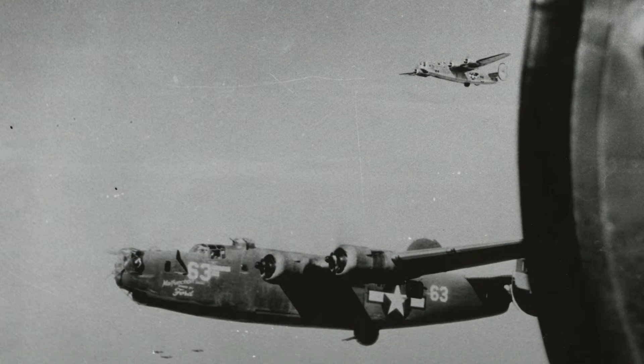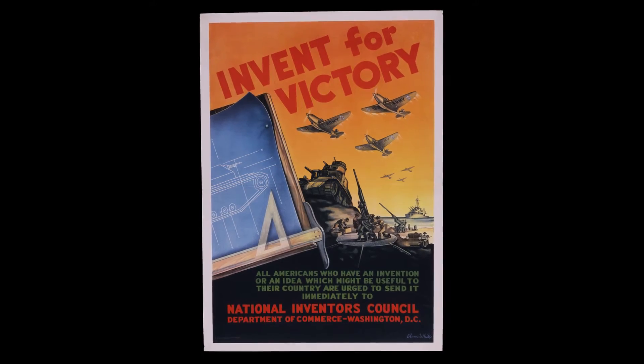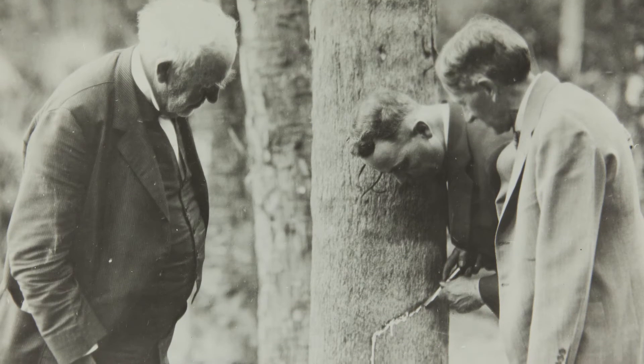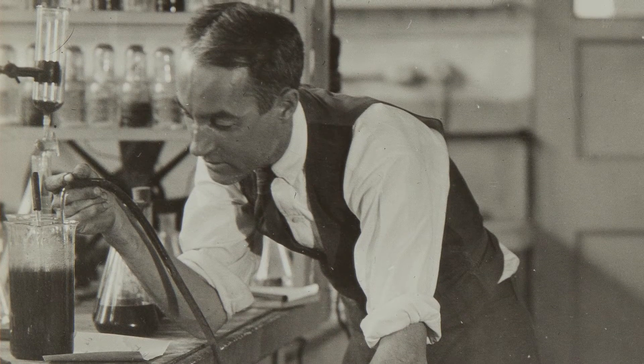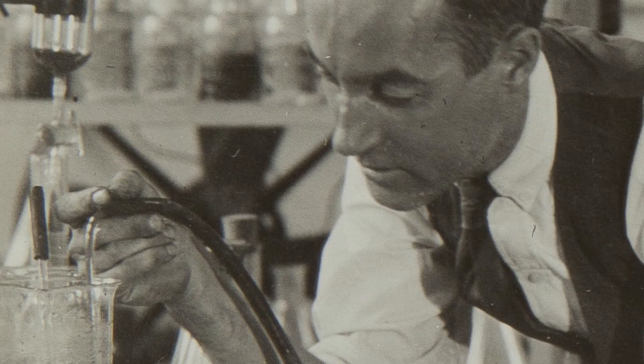In the years leading up to and during World War II, the U.S. government sought the invention of a synthetic rubber as a dire shortage loomed. Even Thomas Edison experimented with creating a synthetic rubber. An engineer from General Electric succeeded in creating a new rubber-like substance. However, it was too soft for use in the war effort.